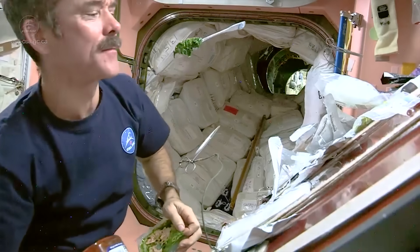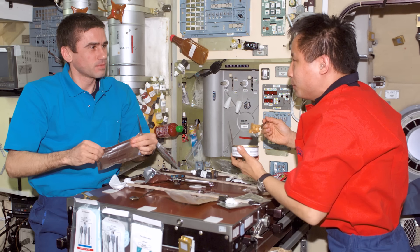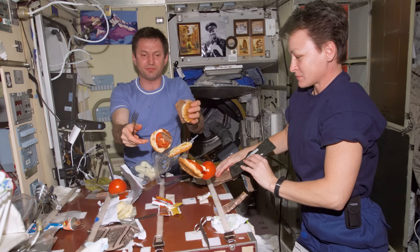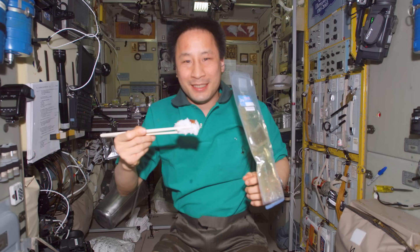Taste buds still work in space, but you tend to be a little stuffy, because your bodily fluid is held in position by gravity on Earth. In space, it tends to pool to the upper extremity, including your head. I like Tabasco and spicy things, and even some of my crewmates wanted a little more spice on their food in space, because you're not smelling as well and you're a little stuffy — and that helps clear you up. So I think Tabasco is very important in space travel.